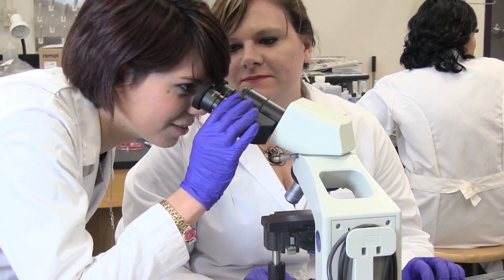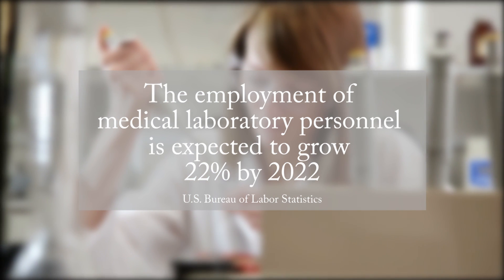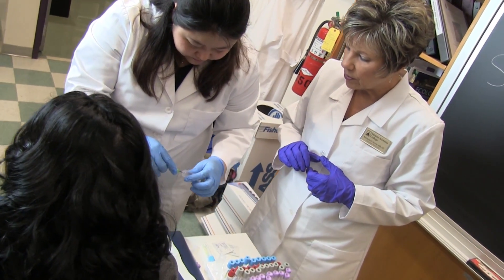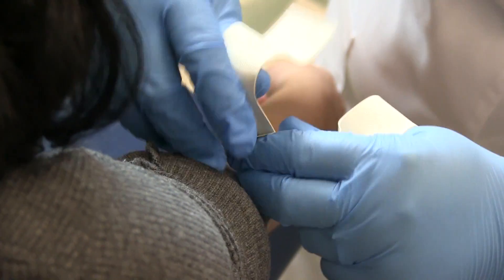If you like science this is a great field because you get to work with all of that. The job market is very good for medical laboratory technicians. The US Bureau of Labor Statistics lists it as expected to grow much faster than usual. This is a great field to get into right now because there is turnover in the field from technicians and technologists that are getting older and there are limited applicants to fill the jobs that these people are going to be leaving.